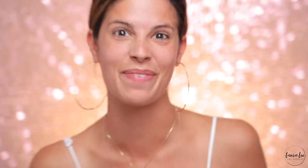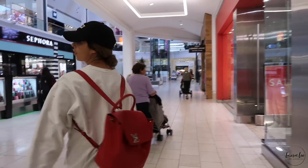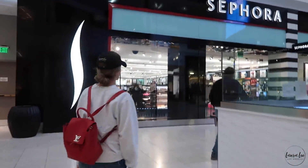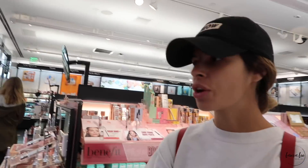Like a psychopath. There's no clearance section.